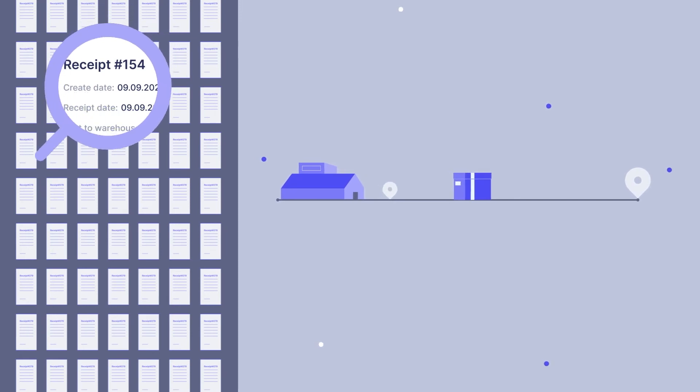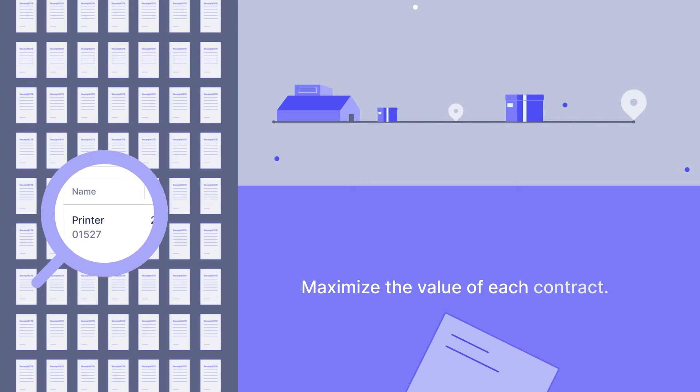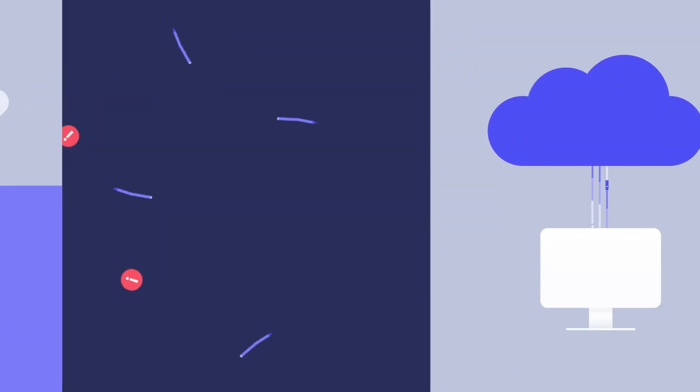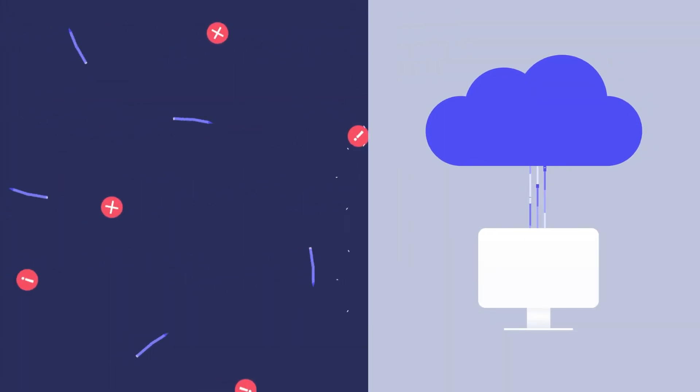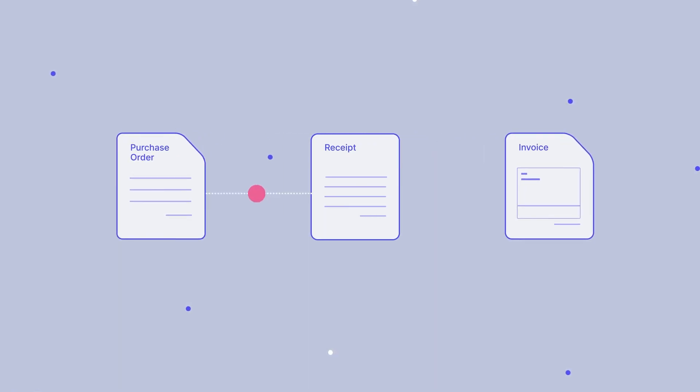Determine saving opportunities. Cloud procurement streamlines the supply chain and maximizes the value of each contract. It eliminates room for error, data redundancy, and manual intervention using end-to-end integration capability offered by the cloud procurement platform. Make sure payments to the vendor are processed on time with an efficient three-way matching process, and automate the verification of invoices before sending them for approval.